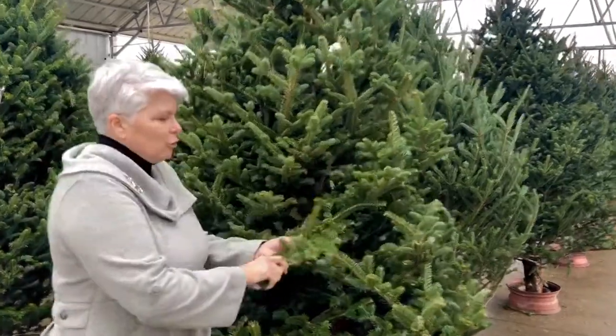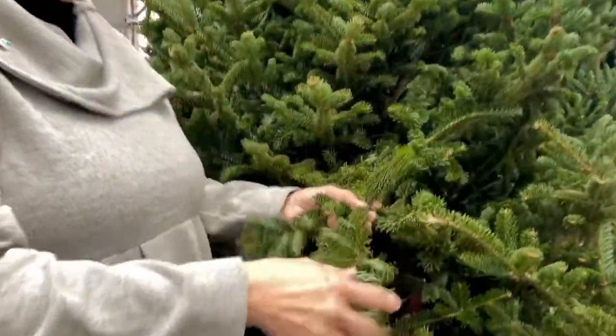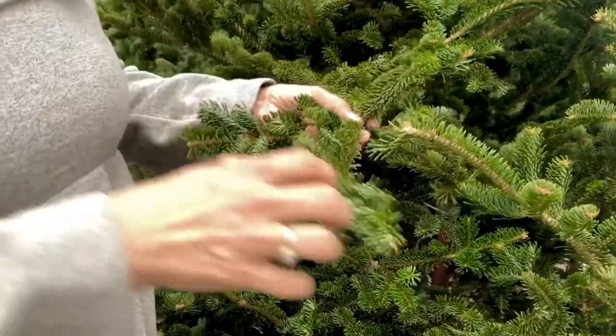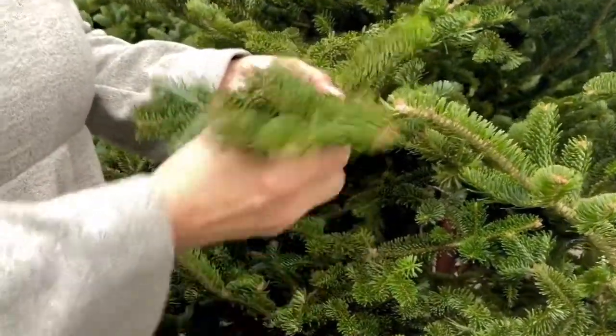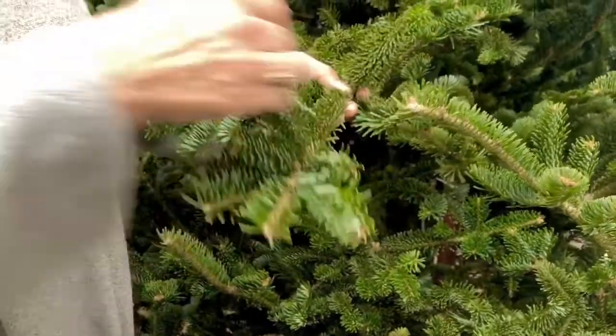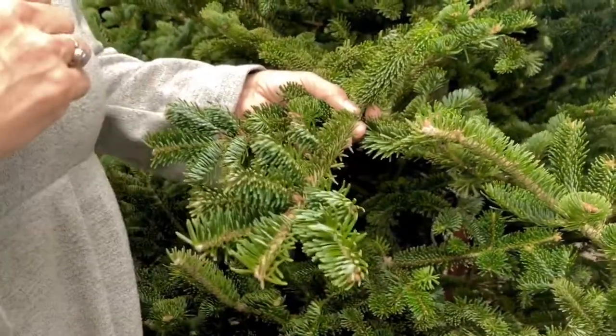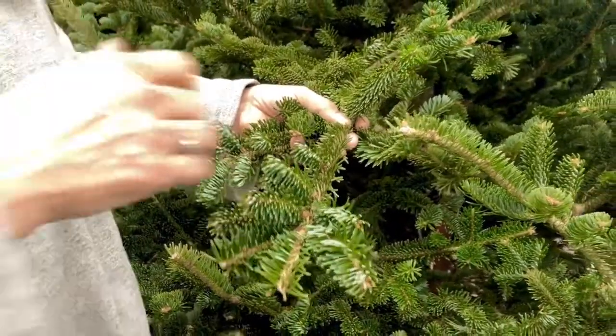The first thing you want to do — this is a Fraser Fir, which is probably the most popular Christmas tree type that we sell in Dane County. These are the needles. I love Fraser Firs. They have nice stiff branches to hold ornaments. I love the silver backing on them, and they have really good needle retention and long life in the house.